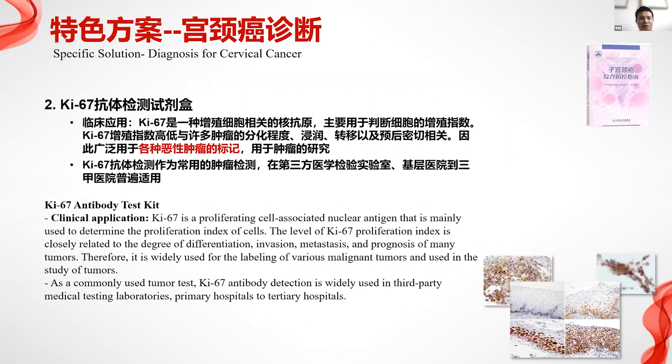Ki67 is another antibody testing kit used for the proliferation of cell-associated nuclear antigen and tumor study. We have also received a registration certificate and are doing deployment in hospitals.